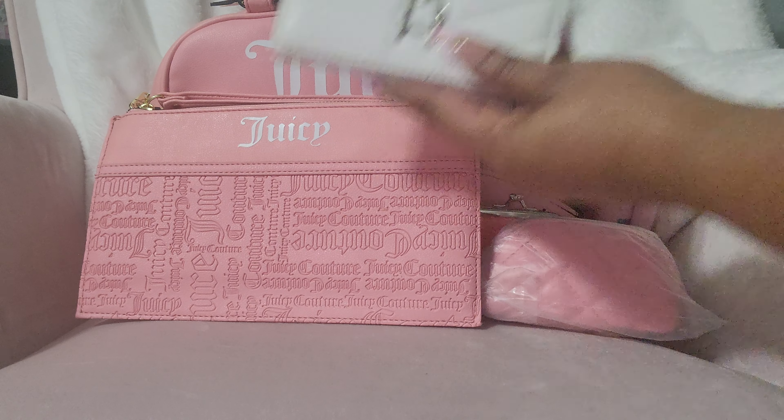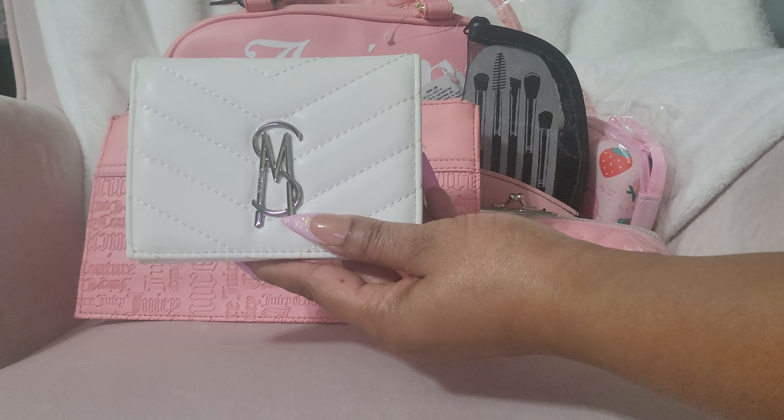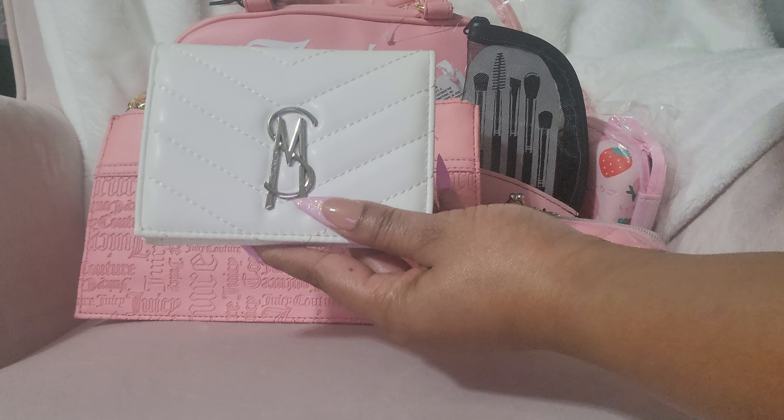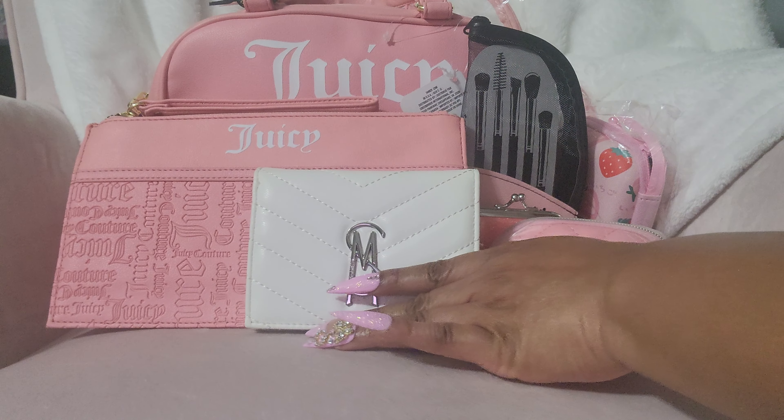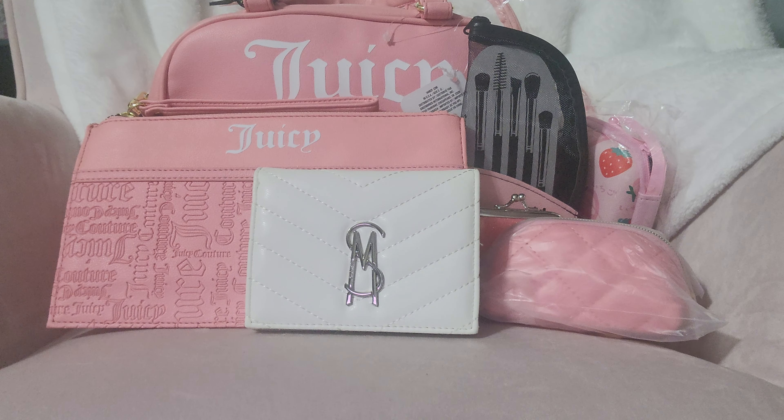For the wallet, I wanted to break up some of the pink, so I got this Steve Madden wallet. Now the hardware is silver and this is gold, but if you don't mind, this wallet will be really pretty with it. I'm going to show you the accessories inside the pouches and the cosmetic bag.